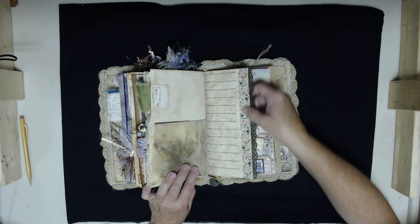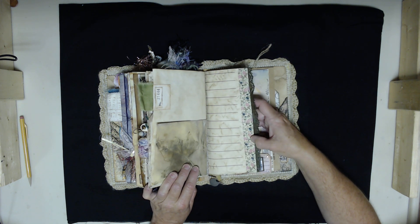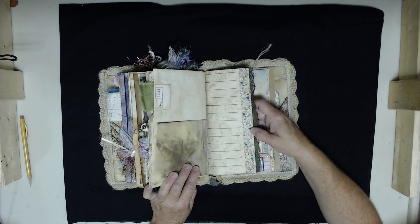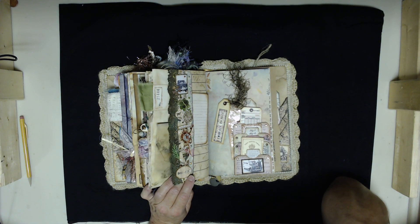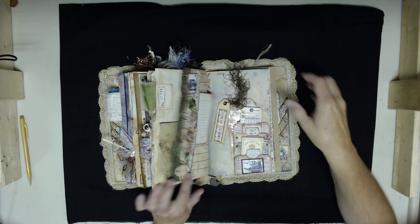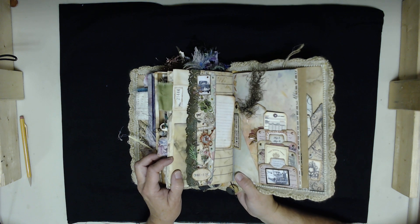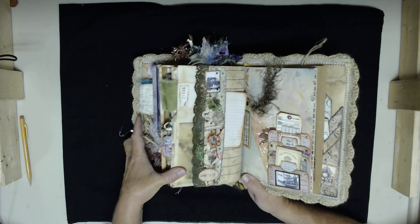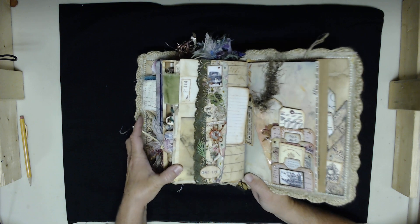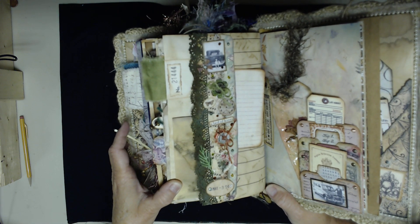Throughout the journal you'll see different little strips of washi tape. When I left North Carolina I had over 500 rolls of washi tape. I kept probably 75 rolls of my favorites and sold or gave away the rest. And then this is another one of those collage page borders — that's definitely another Arty Maze thing.